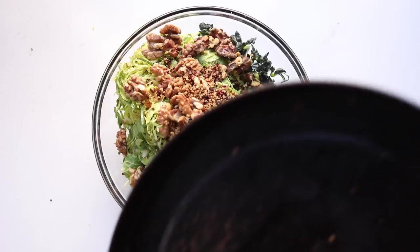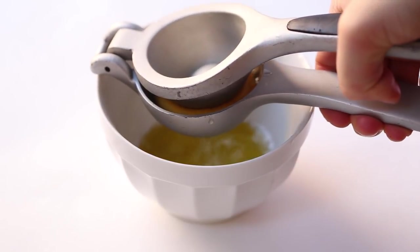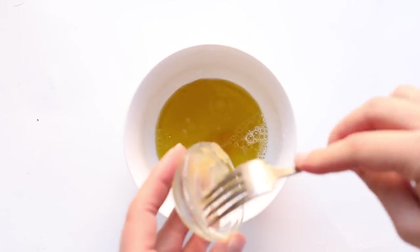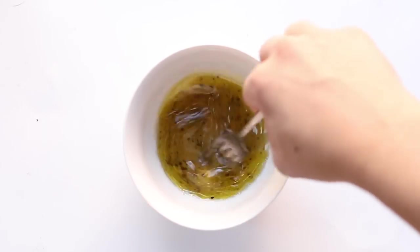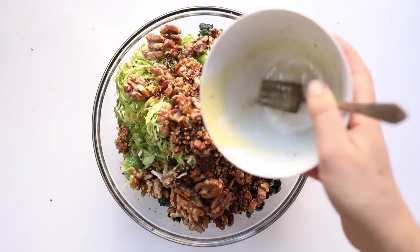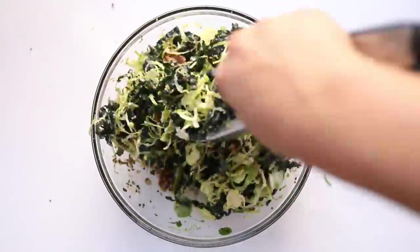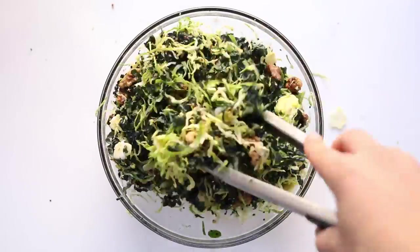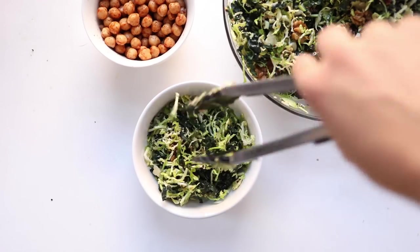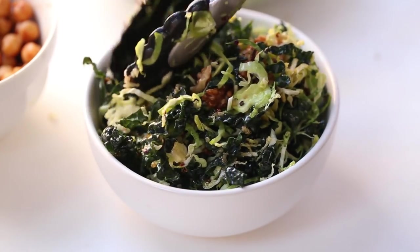Add in your walnuts and quinoa once those are done toasting, then move on to the dressing. We're making a really simple dressing — just olive oil, lemon juice, the juice of a whole lemon, some apple cider vinegar, raw honey, salt, and pepper. Whisk it all together until it's completely smooth and creamy, then pour it over your salad ingredients and toss everything together until evenly coated. I like to bulk this salad up for lunchtime by adding chickpeas tossed in paprika and salt for a nice boost of protein.